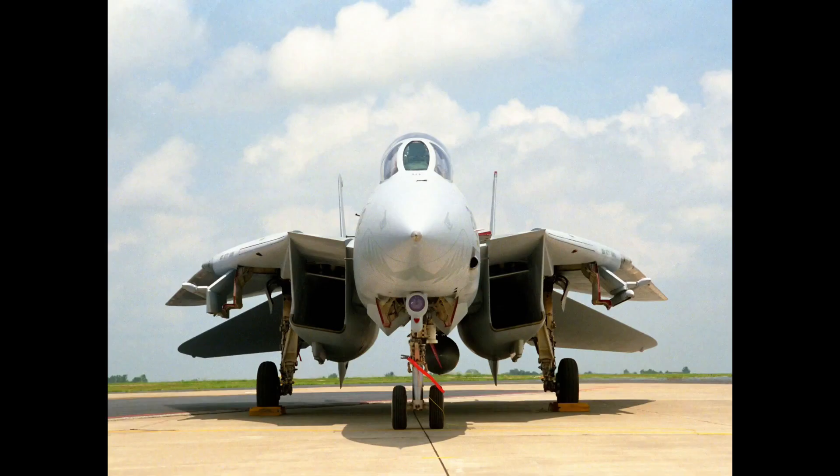The Grumman F-14 Tomcat is an American carrier-capable supersonic, twin-engine, two-seat, twin-tail, all-weather-capable variable sweep-wing fighter aircraft.